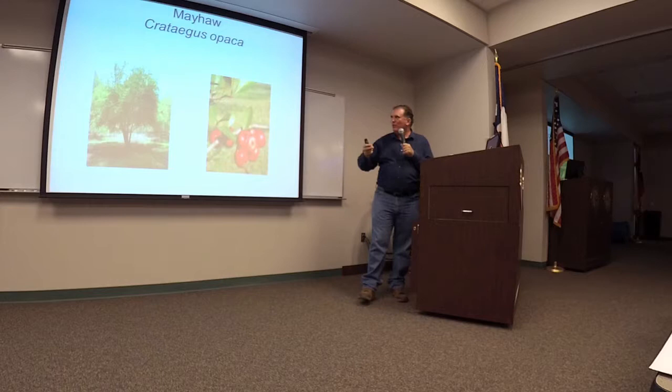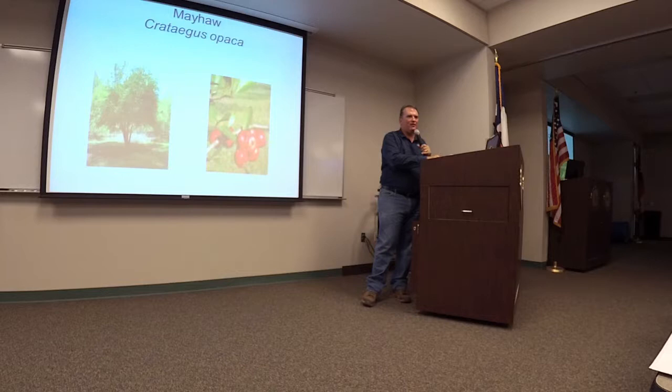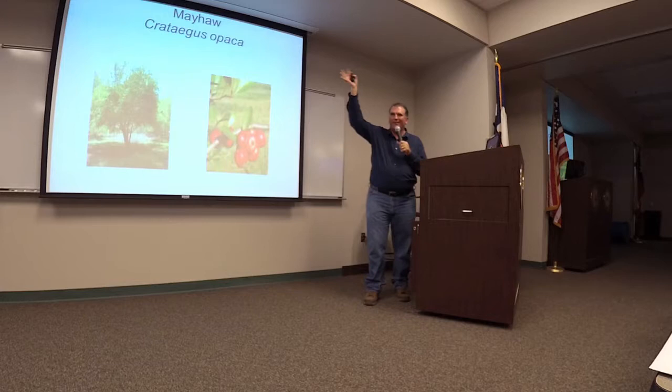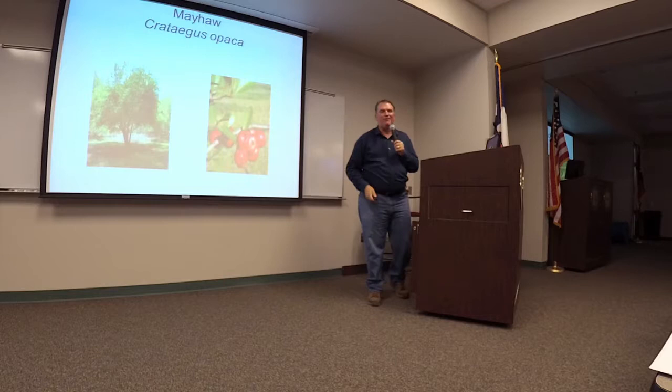Mayhaws are related to the parsley hawthorn. They're very tough. Just put them in a spot with kind of a heavy soil that's a little bit organic rich, but it can be moist, and they're very hearty. And of course they have the fruit. Has anybody had a chance to go to the Mayhaw Festival up in East Texas? They make good jelly. They're really great.